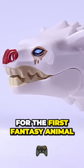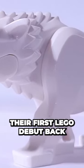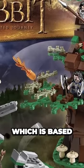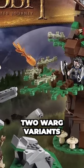For the first fantasy animal on our list, I've chosen the Warg from the Hobbit theme. The Wargs made their first LEGO debut back in 2012 in the set aptly named Attack of the Wargs, which is based on the first film of the Hobbit trilogy. This set would contain two Warg variants,